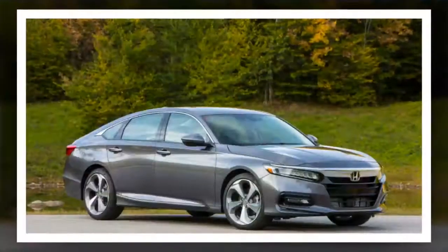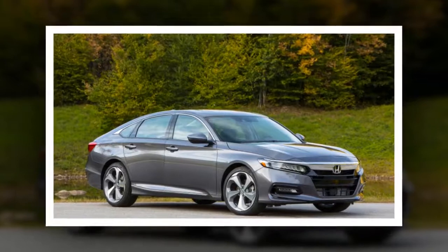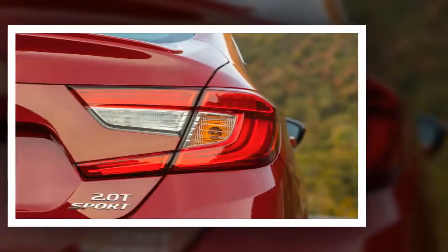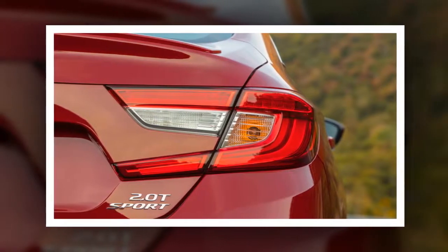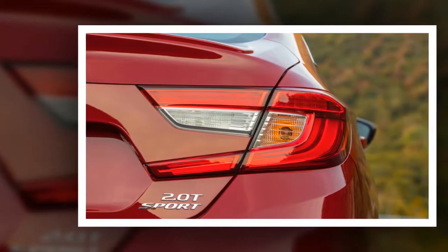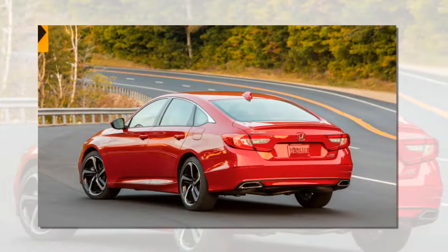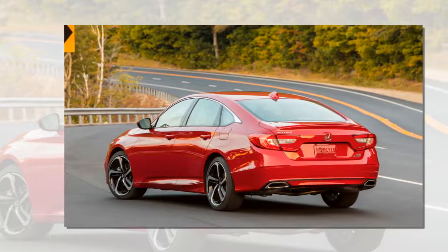The new Accord rides and handles well too, especially with the Touring model's adaptive dampers. The ride is a little firm with the larger wheels, but it's not terrible. I'd like to get it back home on Michigan roads to really see how it handles rough pavement. For the most part, it soaks up bumps and cracks with grace, sending muted vibrations to let you know what the wheels and suspension are up to. Even the fixed suspension is better than the last Accord.